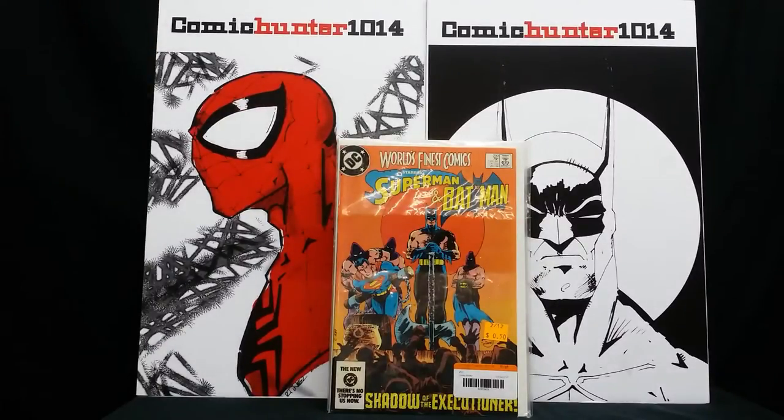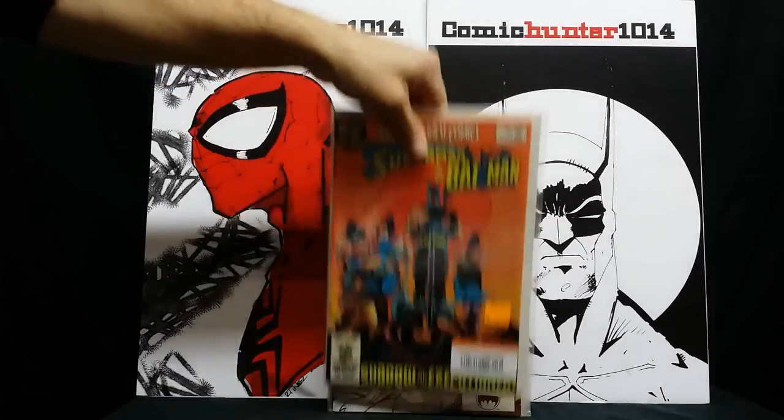Another 50-cent one — this isn't worth too much itself, but it's World's Finest Comics starring Superman and Batman, number 299. I just liked it because of the cover — Batman in that executioner kind of style, getting ready to cut off Superman's head. It's just a cool cover for 50 cents; I'm not gonna let that go.